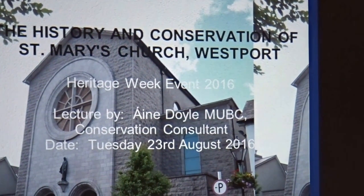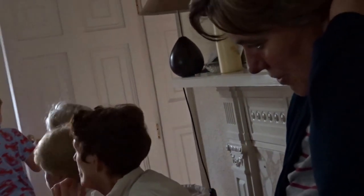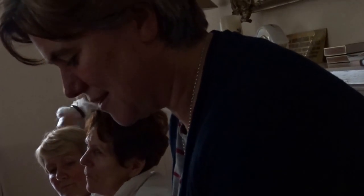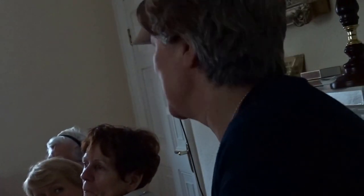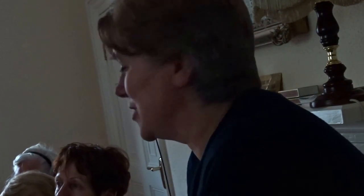Thanks very much for coming. My name is Áine Doyle and I am a conservation consultant. I've been engaged to look at St Mary's Church Westport from the perspective of its architectural and cultural heritage significance. The Heritage Council very generously part-funded the combination of a management plan for the church, given the works required to be undertaken in the next couple of years. As part of Heritage Week, the Heritage Council asks that anybody doing funded work undertakes an event to publicise what's being done, so that it's not just a report ending up on a shelf gathering dust. You are very welcome here to hear the contents and the background to that.